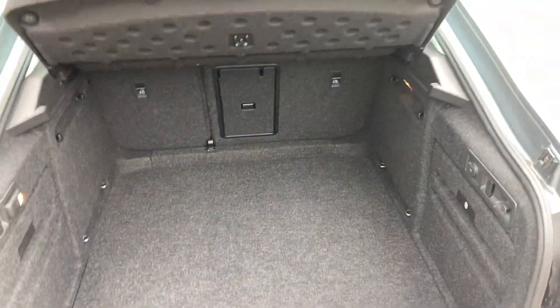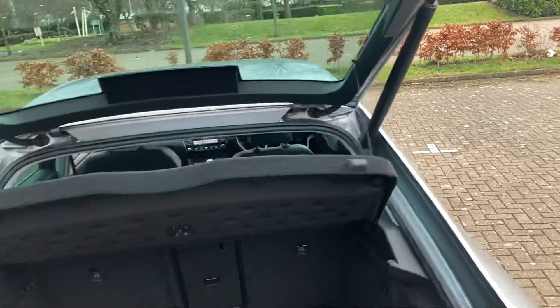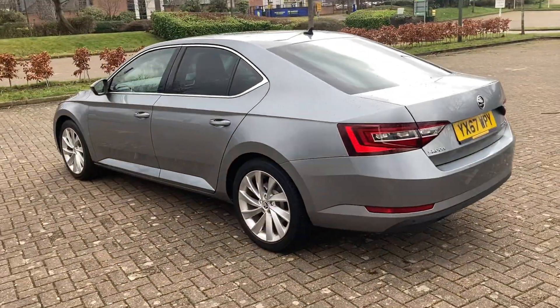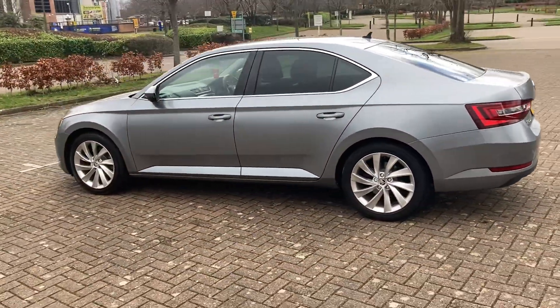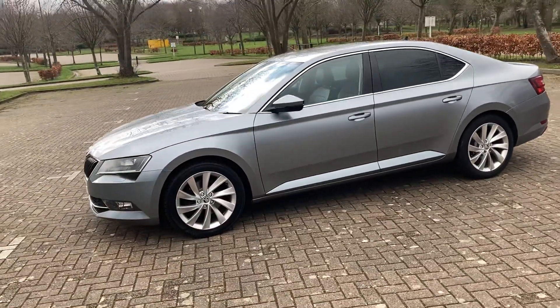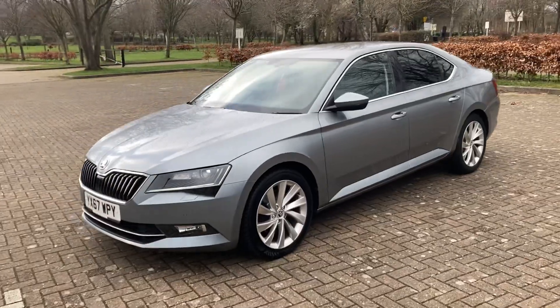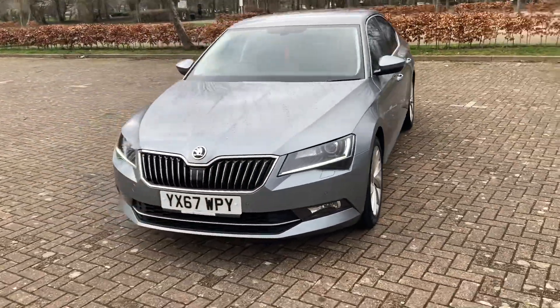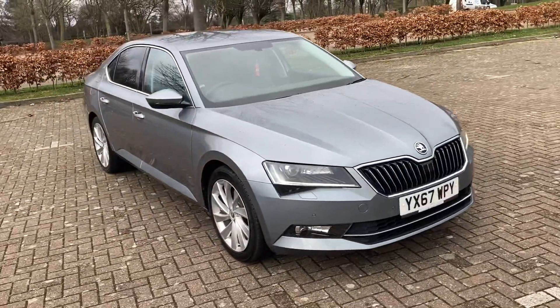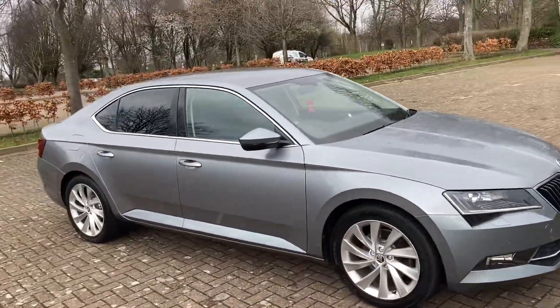Parcel shelves there, and the boot is massive. It's also got front parking sensors and LED strip daytime running lights.